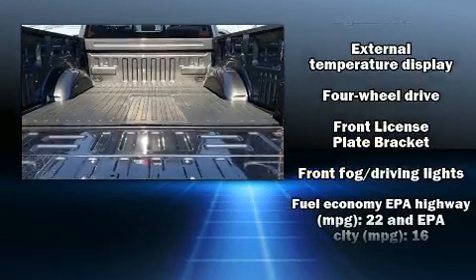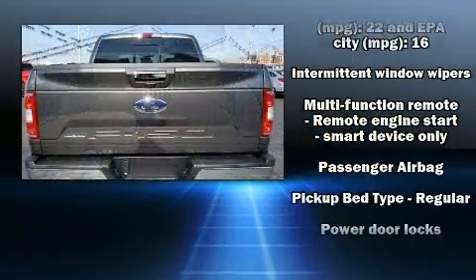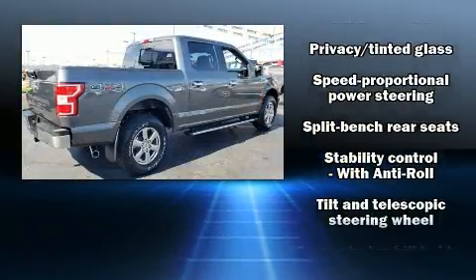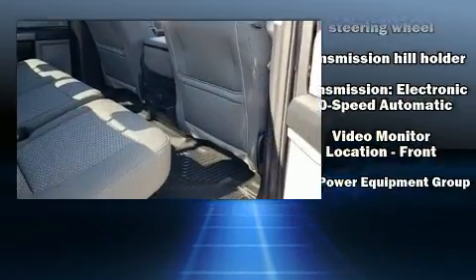All of the following features are included: delay-off headlights, variably intermittent wipers, a rear step bumper, a trailer hitch, and a split folding rear seat. Take assurance in side curtain airbags, providing head protection in the event of a severe collision.